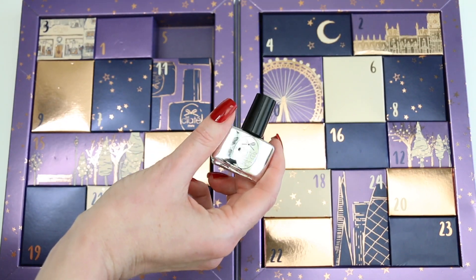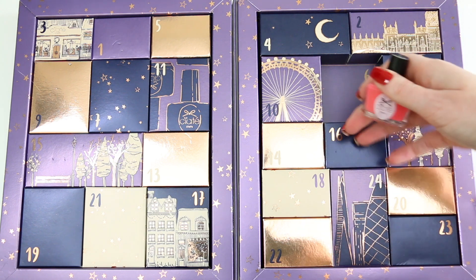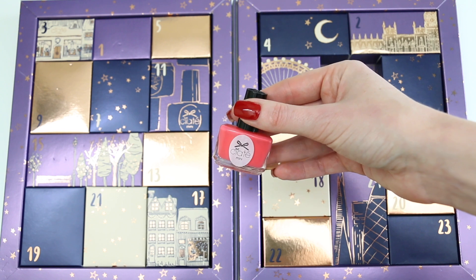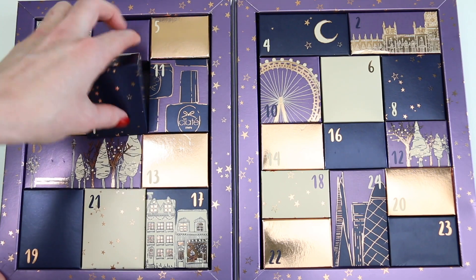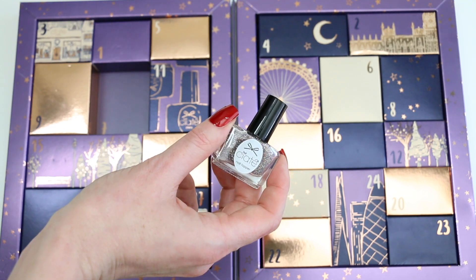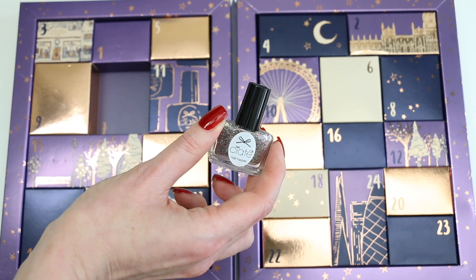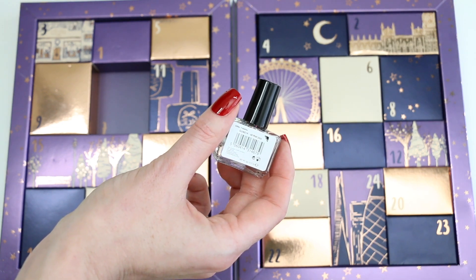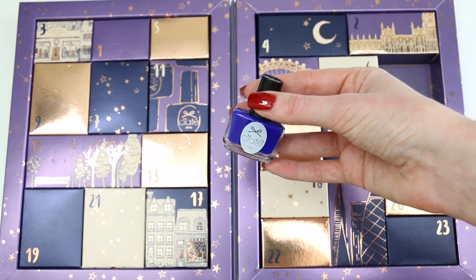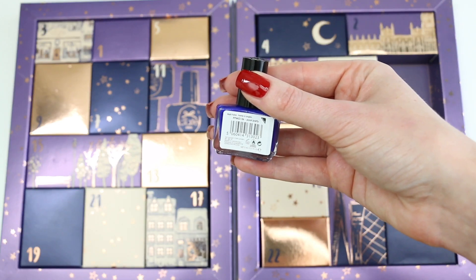Number five is in the pretty rose gold box and it is a gel top coat. Number six is a very lovely pink polish — it's a little bit between a pink and a peach, and I really like it; it's perfect for spring and summer. Number seven is glitters, so this is not a polish — it's a multicolored glitter and it's called All That Jazz. Number eight is a really pretty royal blue; it is so bright, and it's called Pool Party.